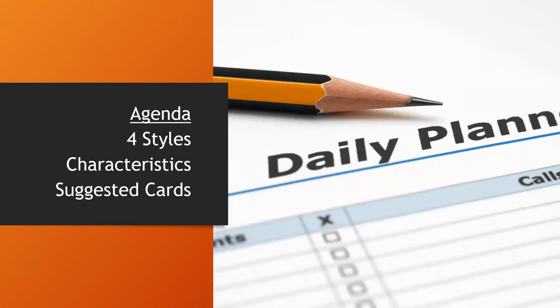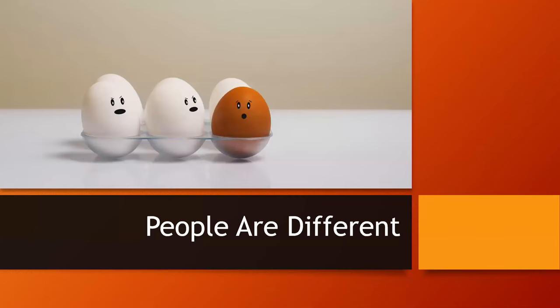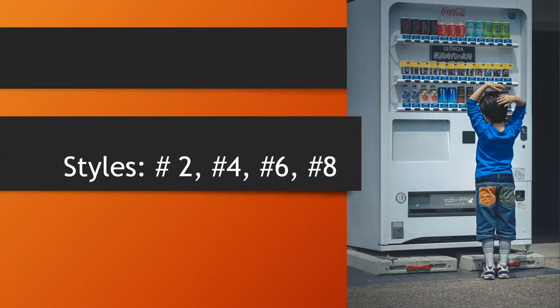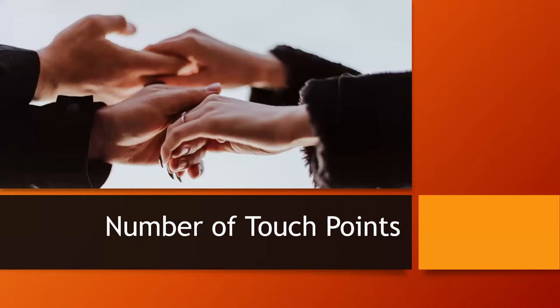I'm a big believer in Janine's system, especially in following up. Cards are an excellent way to follow up — they get a 100% open rate. People actually speak different languages even when speaking English. I'm going to refer to those languages as styles, labeled number two, four, six, and eight — based on the number of touch points each style needs to say yes to an opportunity.